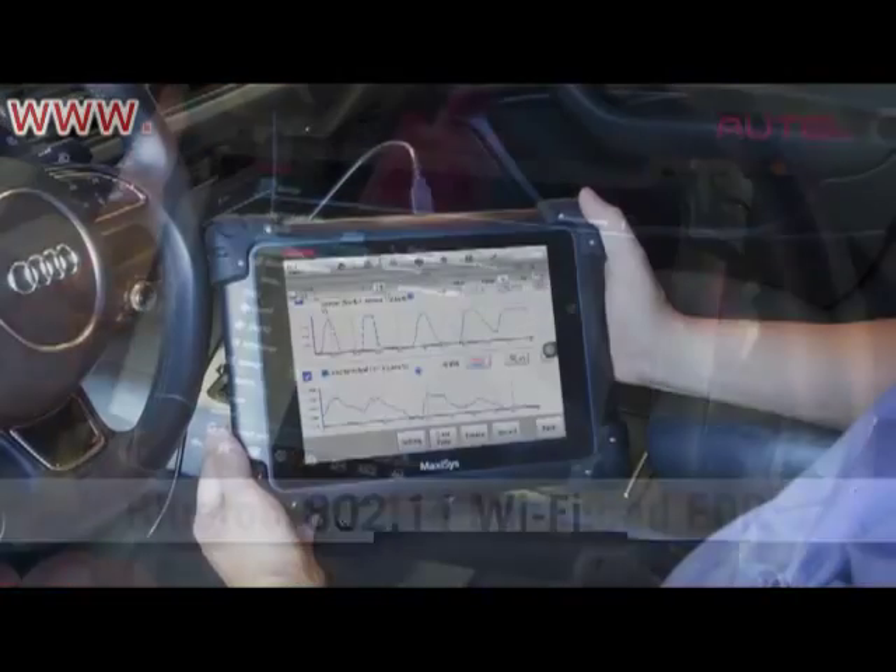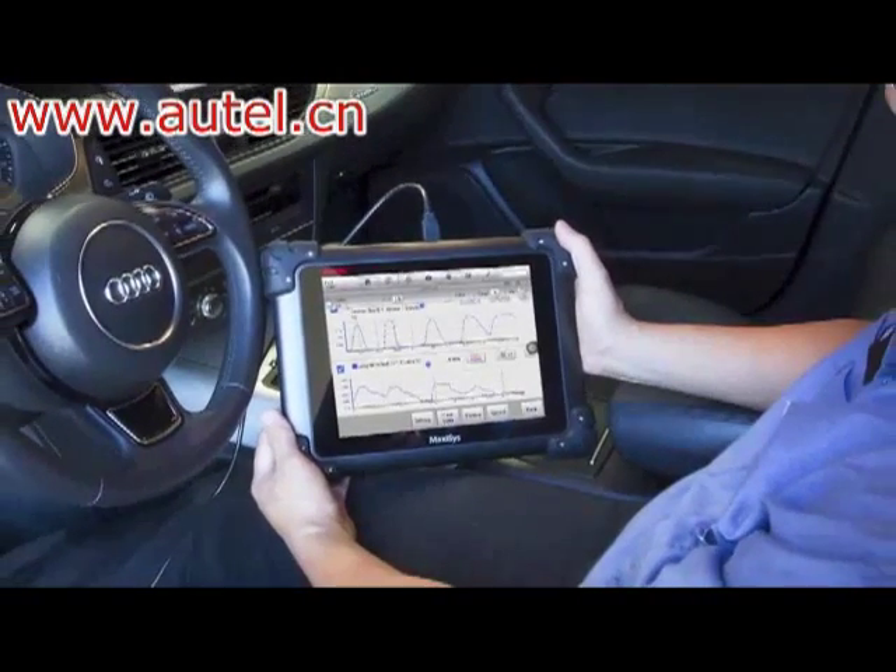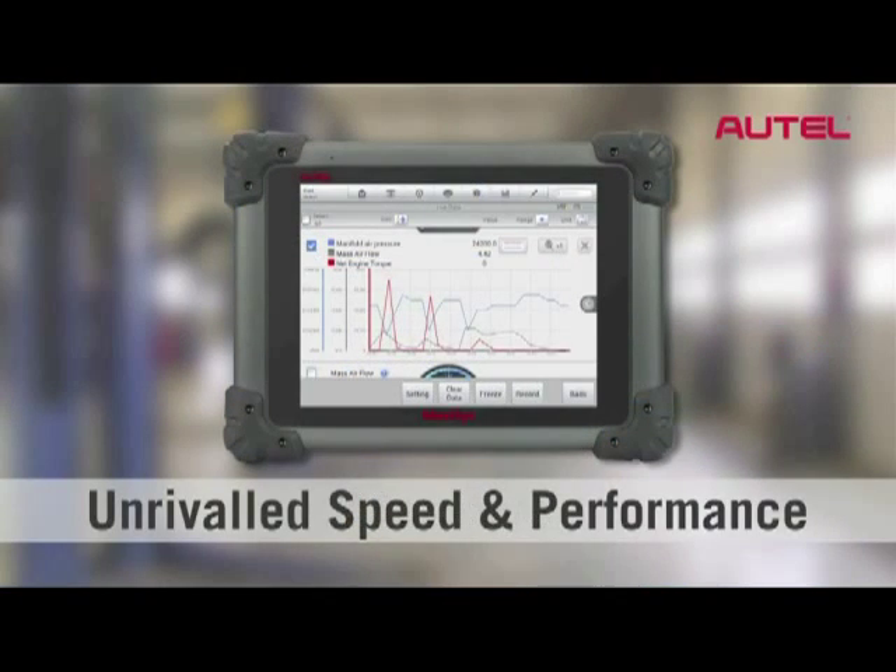Vehicles are complex now. It's the latest and greatest, but three months from now that might not mean anything. For 2012 and 2013 vehicles, right out of the box we're supporting it.